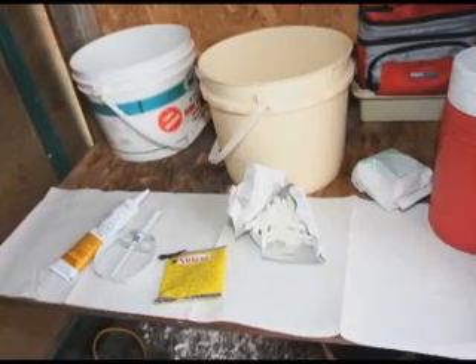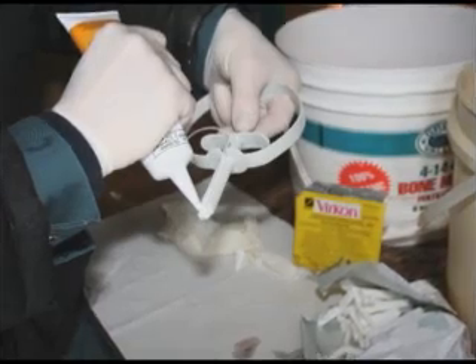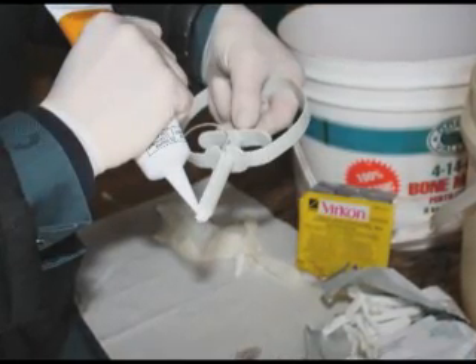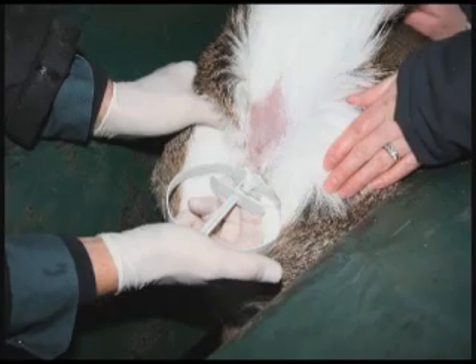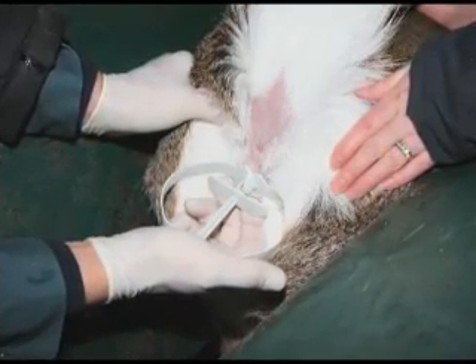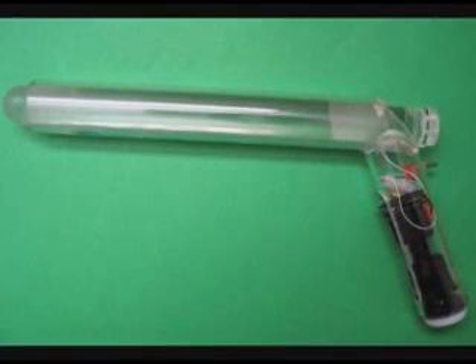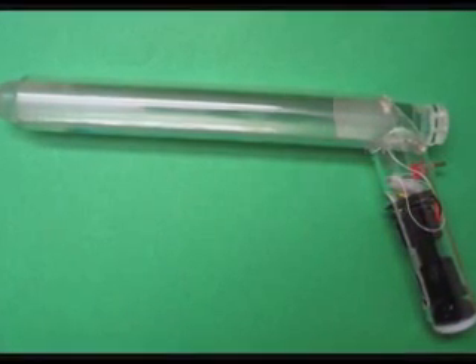Deer breeders have used cervical AI successfully for many years now. Average conception rates vary from farm to farm, but generally run around 60 to 80%. Semen is placed in the cervical canal with a speculum. This procedure is fast and large numbers of does can be done quickly.